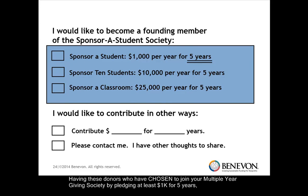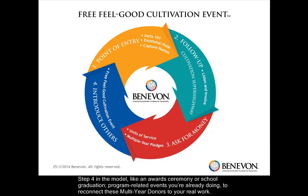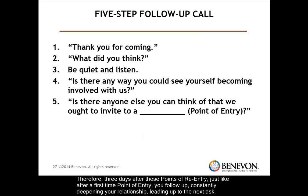Having these donors who have chosen to join your multiple-year giving society by pledging at least $1,000 a year for five years lets you know which donors have committed to supporting your work over time. It lets you know where to focus your donor cultivation efforts. We do that by inviting these multiple-year donors to small, mission-focused, free feel-good cultivation events at step four in the model — like an award ceremony or school graduation, program-related events you're already doing — to reconnect these multi-year donors to your real work. This free feel-good cultivation event serves as a point of re-entry that has facts, emotion, and you'll already have their names because you invited them. Three days after these points of re-entry, just like after a first-time point of entry, you follow up, constantly deepening your relationship leading up to the next ask.